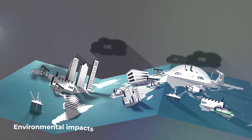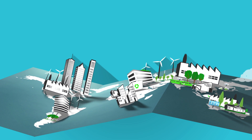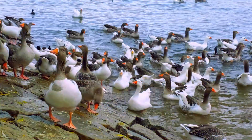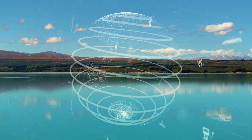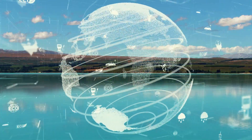Another challenge is the potential for environmental impacts. The bridge is being built over the Detroit River, which is home to a wide range of wildlife and natural habitats. To minimize the impact on the environment, the project has been designed with a number of environmentally friendly features, such as bike lanes and pedestrian walkways, as well as measures to reduce air pollution and protect wildlife.